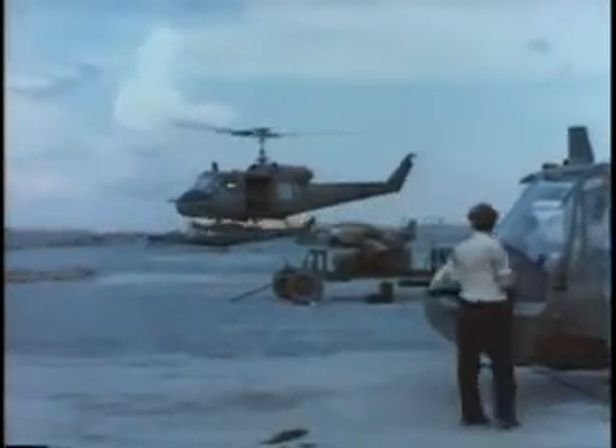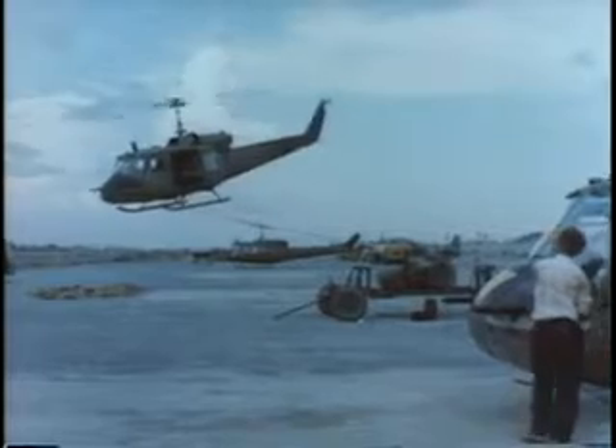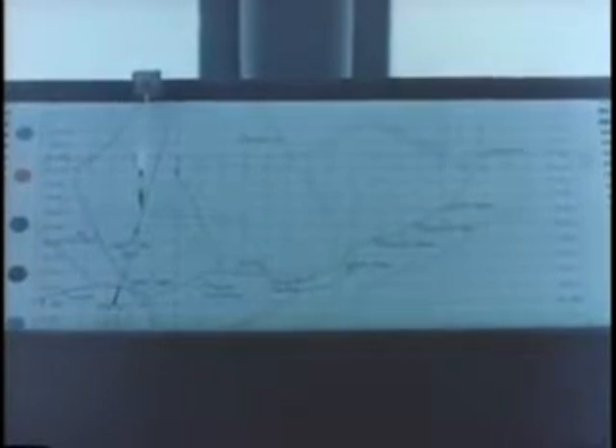The Huey now makes a test flight. The moving flight log chart with its needle marks the helicopter's course. This system will help future operations by providing accurate airlift and fire delivery from gunships.